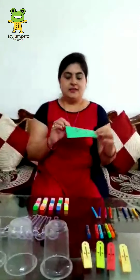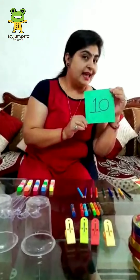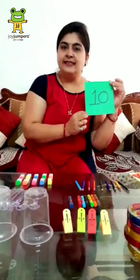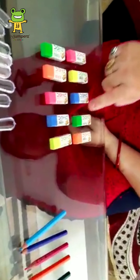Now, at last — I know, which number is this? Tell me. You know this number — it's 1 and 0, that is 10. Very good. Now let's count — how many pencils are there? 1, 2, 3, 4, 5, 6, 7, 8, 9, 10. Well done.